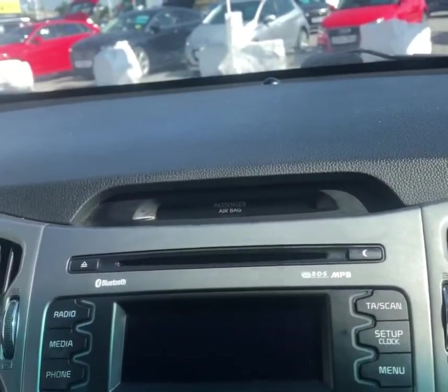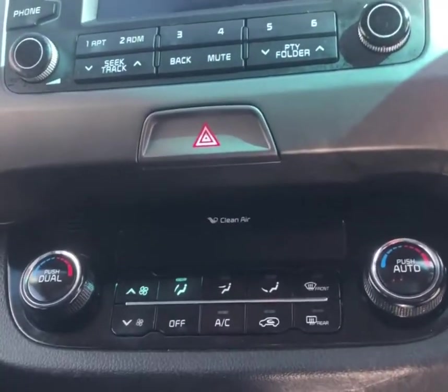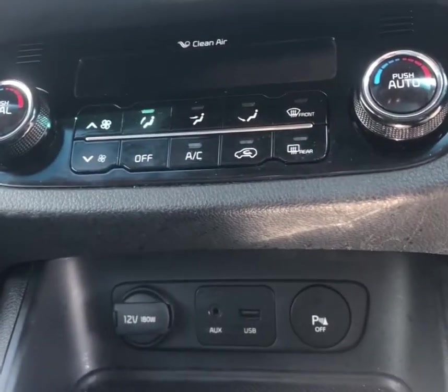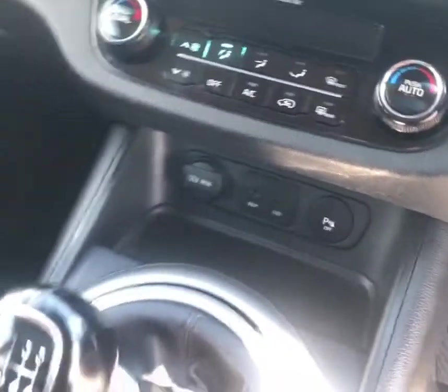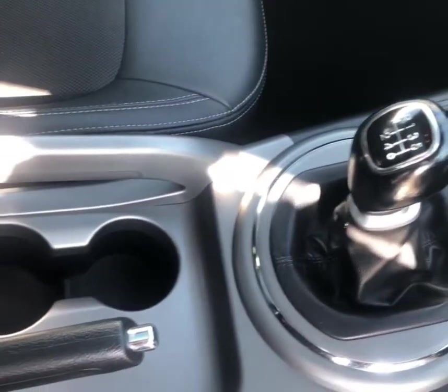Moving over, you'll have an LCD display which comes with FM radio, CD player with MP3, Bluetooth connectivity with voice control. You'll also have dual climate control, a six-speed gearbox, and also USB and AUX inputs.